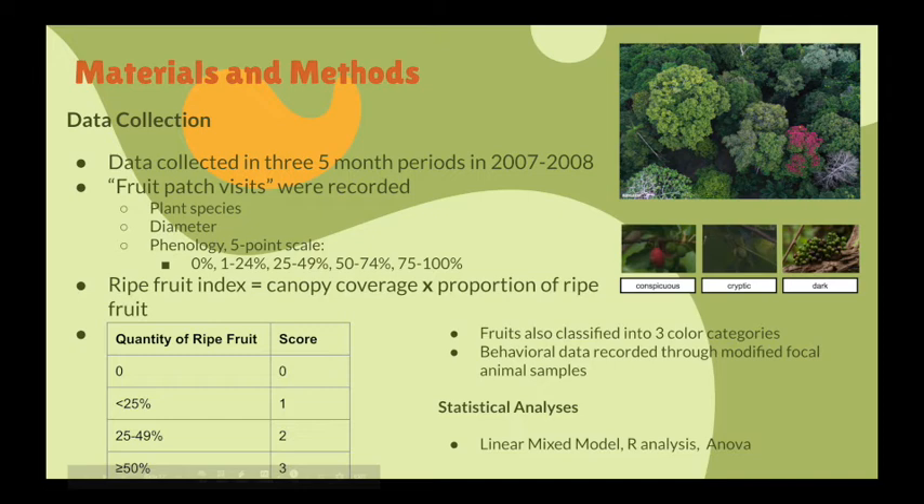Research was conducted in three five-month periods from January 2007 to September 2008. When monkeys fed on fruit, a fruit patch visit would be recorded. Important details recorded were plant species, diameter, breast height, and phenology — specifically looking at the percentage of canopy coverage and maturity of fruits, leaves, and flowers using a five-point scale.